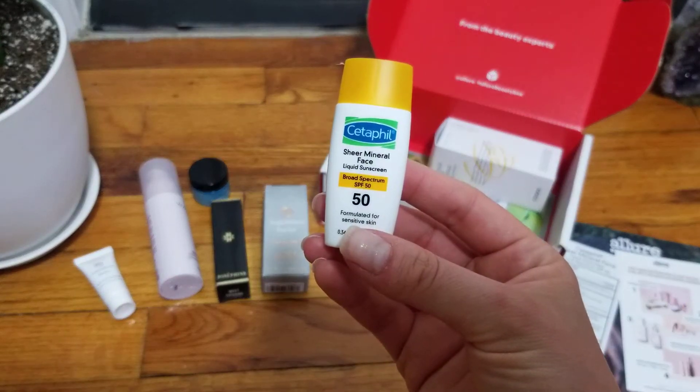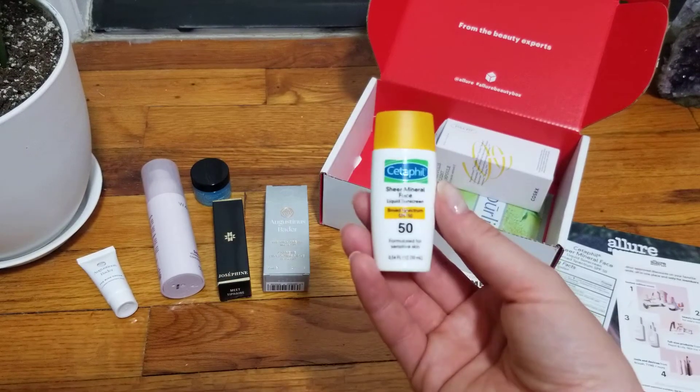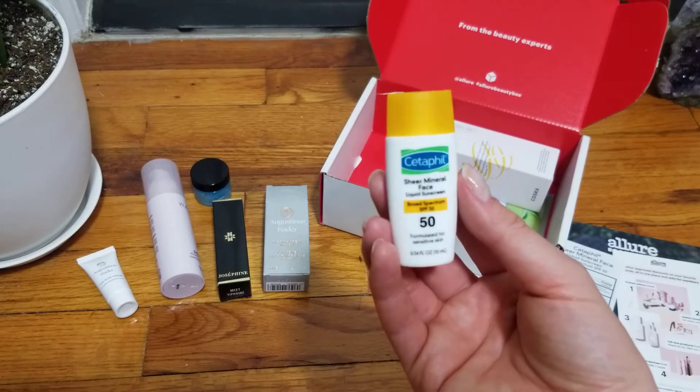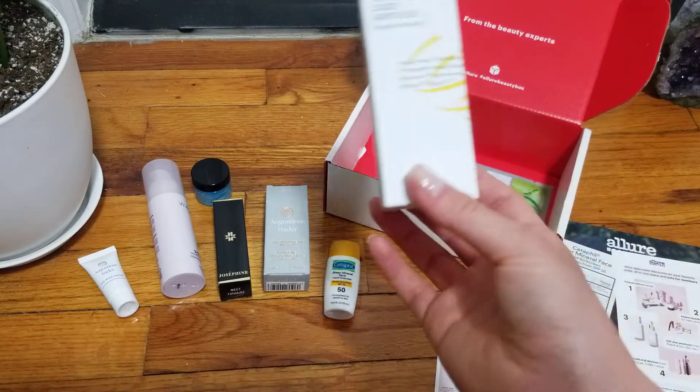And then we have Sheer — we know this brand. Why would they put this here? I know what this is. I can buy this in the drugstore. And we have an SPF. I'm not even talking about this. I don't do SPFs.